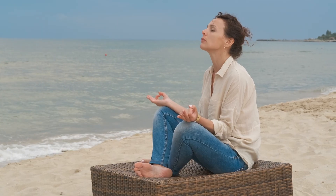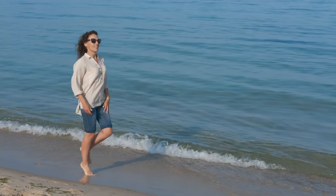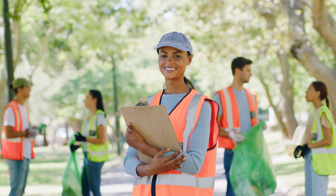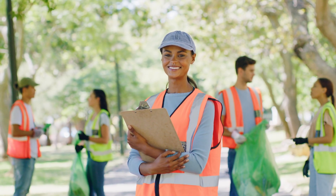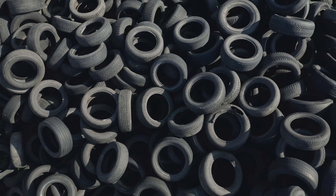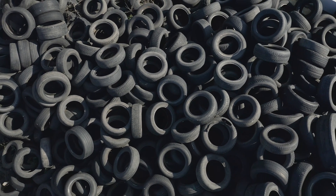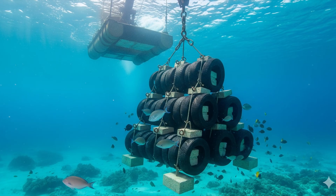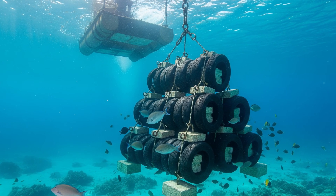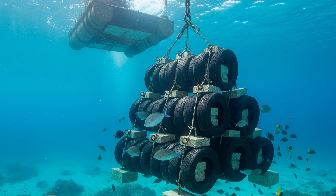Dr. Sarah Peterson, a respected marine biologist, believed she had found the perfect solution. She watched as her team prepared to launch what would become known as the Osborne Reef Project. The concept was brilliant in its simplicity: take the millions of unwanted tires choking America's landfills and transform them into something beneficial for the environment. The tires would be bundled together with steel clips, weighted down with concrete, then carefully lowered to the ocean floor to create artificial reefs.